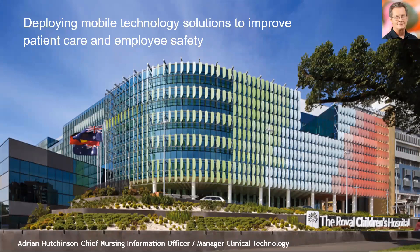Hi everyone, welcome to today's presentation. My name is Adrian Hutchinson, Chief Nursing Information Officer and Manager of Clinical Technology at the Children's Hospital in Melbourne. Today I'm going to talk to you about our experience in deploying a mobile technology solution across the Royal Children's Hospital.